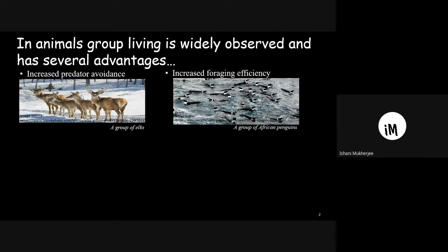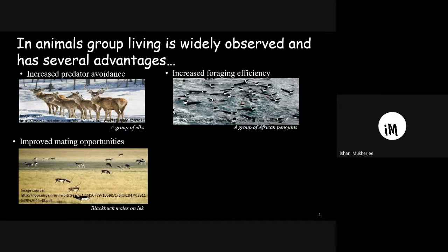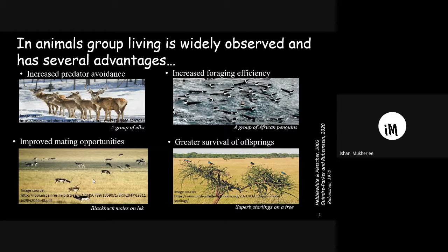Group living also increases foraging efficiency, as seen in African penguins, and also improves mating opportunities — here we see a picture of a blackbuck lek where males display and females choose a suitable male for mating. Group living also improves the survival of offspring; in superb starlings, as group size increases, offspring get more care and survival increases.